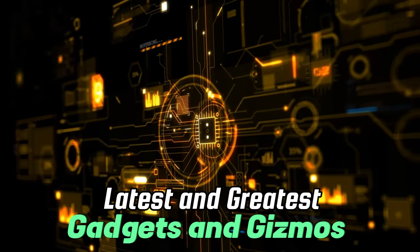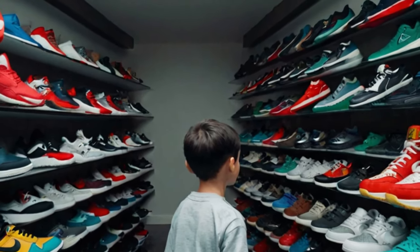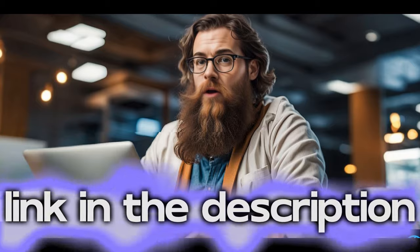Welcome to Tectonic Twist, the channel that brings you the latest and greatest in gadgets and gizmos. From smartphones to laptops, we've got you covered. In today's video, we'll be presenting some crazy sneakers for you to fit in. You can buy all the sneakers from the link in the description.